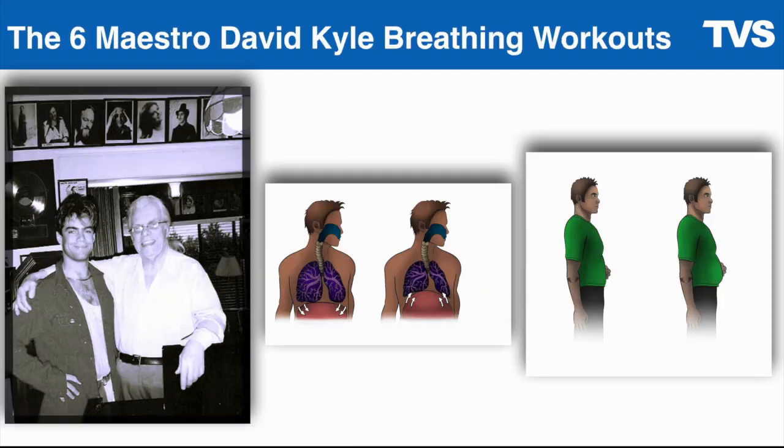I'm also going to give you the six Maestro David Kyle breathing workouts. Maestro Kyle is my mentor and worked with Layne Staley from Alice in Chains, Jeff Tate from Queensrÿche, Chris Cornell, Ann Wilson, Liza Minnelli, and many other great singers. He developed six workouts that strengthen your diaphragm, obliques, and core — all the musculature involved in the respiration aspect of singing — to build the power of your respiration. You can only get these in this program, and I'll give you a PDF printout to do these breathing workouts every day.